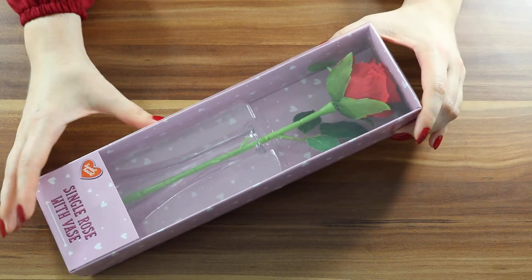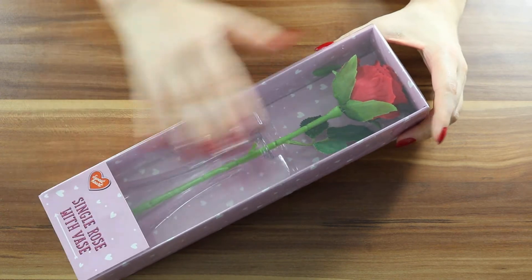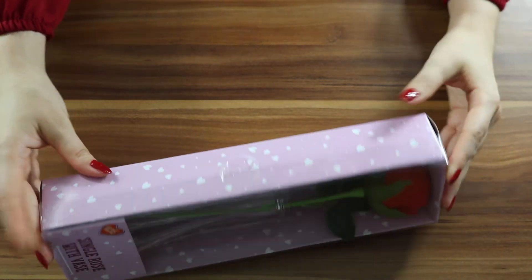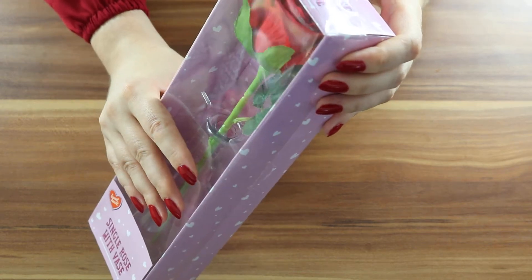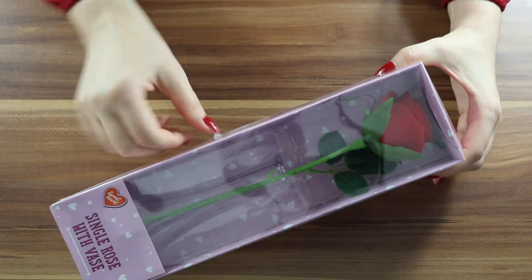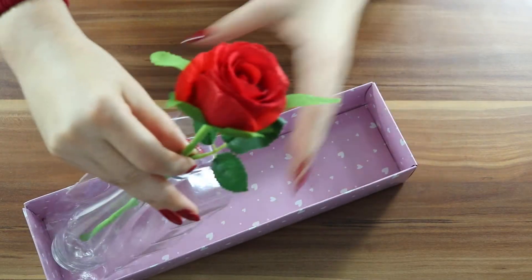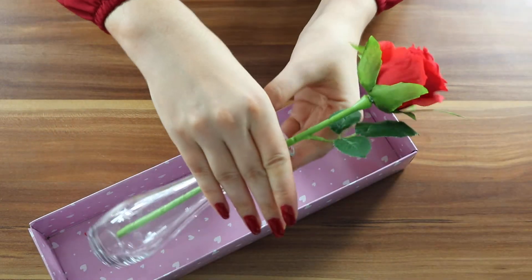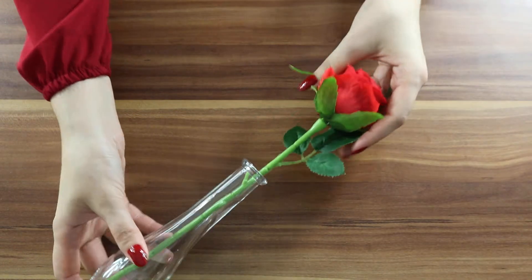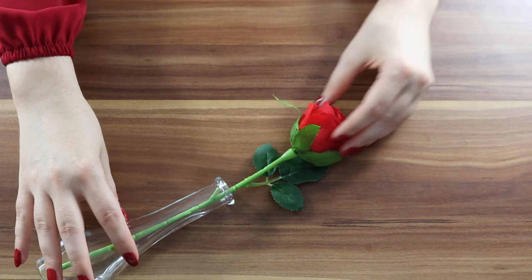So here is this gorgeous rose, nicely packed in a pink box with hearts. On the back it says 'single rose with vase' and it's got a heart. It says 'sweetheart.' Let me open it — it's so pretty and you can just gift it like this as well. This is really nice. It is artificial but it looks really good.